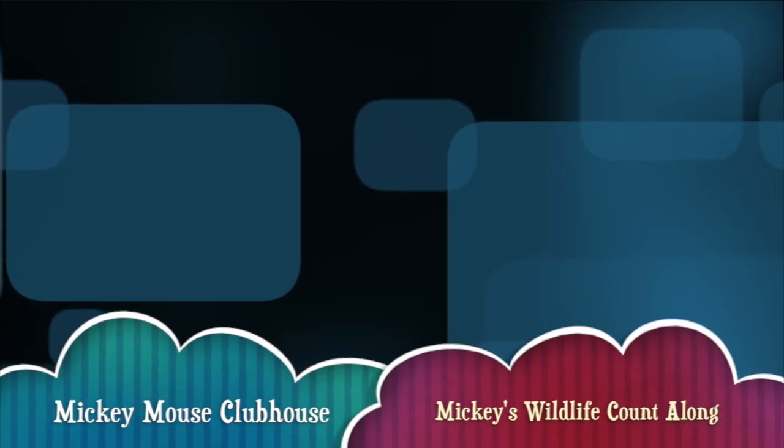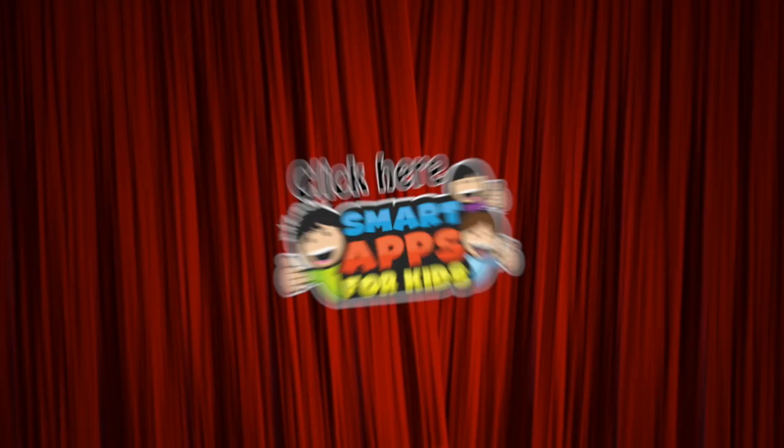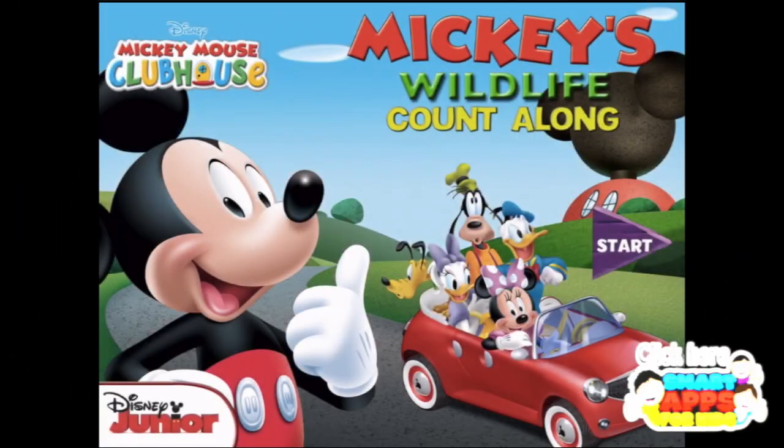Hi there! I'm Ellie from Smart Apps for Kids and I'm going to show you a demo of what this app looks like on the inside. When you've seen enough, click this icon to subscribe to our channel. We get to have a unicorn party for every 100 new subscribers we get. Here we go!